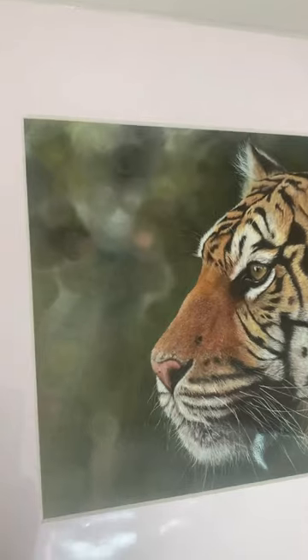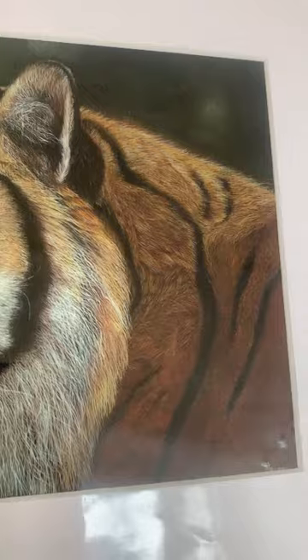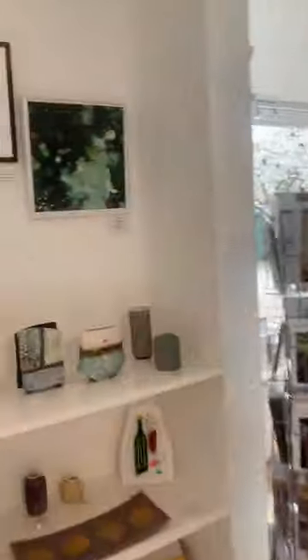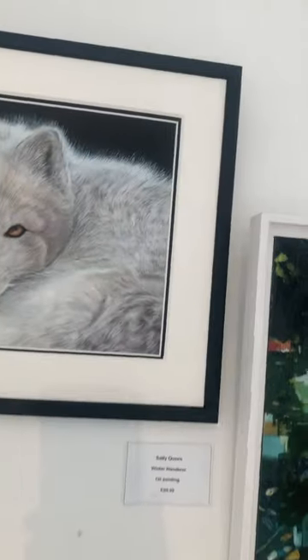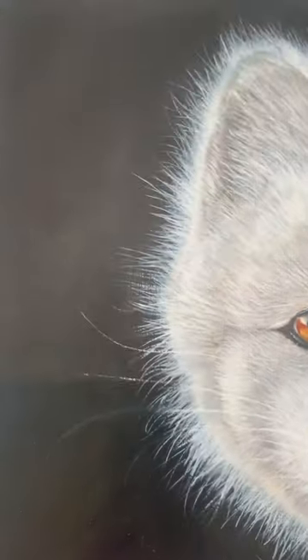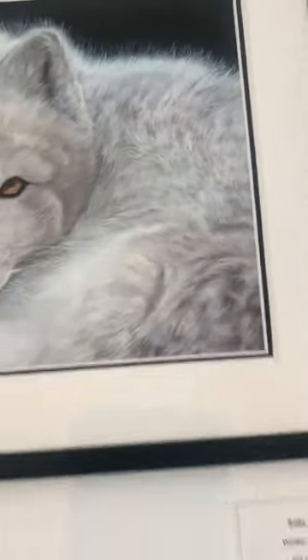A couple of pieces by Sally Corn, one of our newest members. Absolutely stunning — her work is amazing. This is a print, 60 pounds, mounted. She's also got an original up here, which is 100 pounds: 'Winter Wonderer,' an oil painting. I just don't think I can catch the detail of it, but it's stunning — it looks so real.